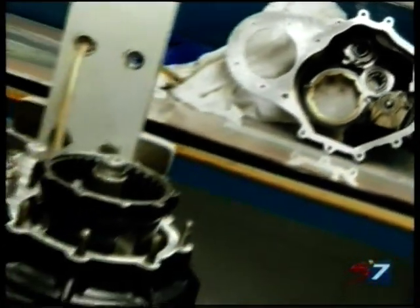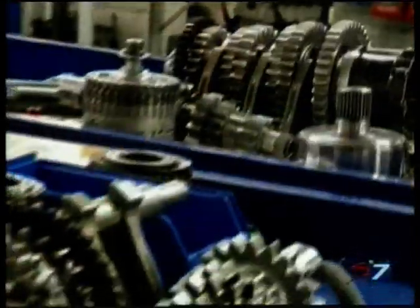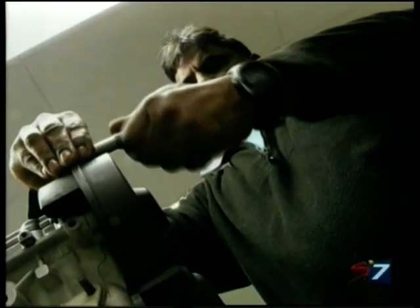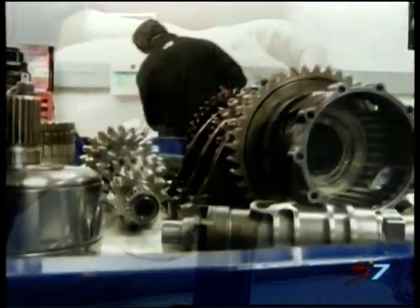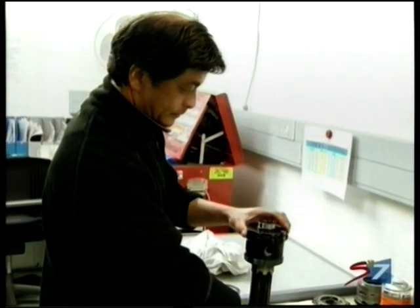Here we have a gearbox on an engine stand. The gearbox will be stripped down completely and all the parts inspected — some of them x-rayed — then put back in the gearbox, assembled, the diffs set up, and from there it goes back into the car. If you look at all the work and the hours that go into that, this is attention to detail at its maximum.